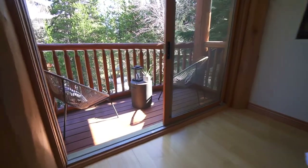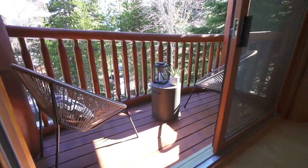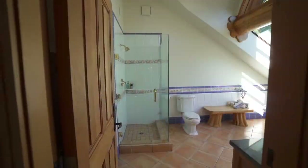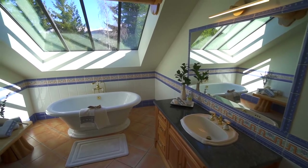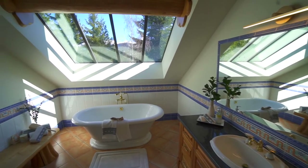Take in the majestic mountain views from your private bedroom deck. And in the spacious ensuite, you'll be able to enjoy a spa-like relaxing tub underneath an amazing skylight.